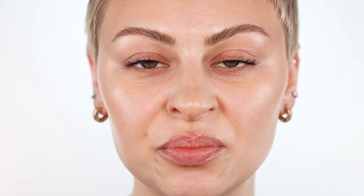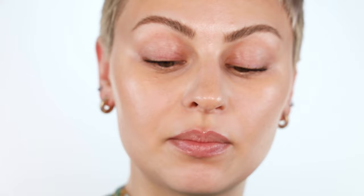First up, the jewels. My faves are by Megs Cahill — she has a brand called Get Stoned and they have the dopest stones and little jewels. They're amazing. They're not pre-sticky, so the best thing in my opinion to stick them is one of the clear brush-on lash glues. I think this is just the best. This one is Duo; I also have House of Lashes and Tati Lash — there's a bunch of them.